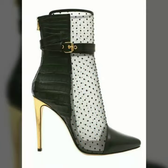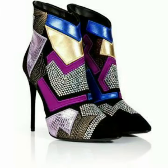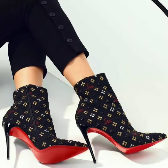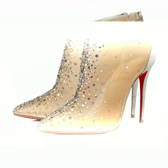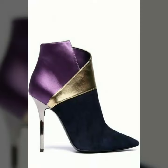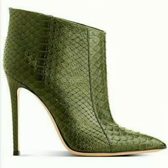Now I will tell you the websites from where you can buy these designs online. You can buy these designs from Amazon.com, Etsy.com, and AliExpress.com. All these websites are very famous and you can buy all the latest variety of fashion.